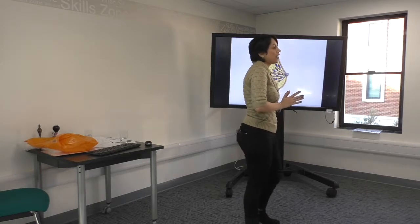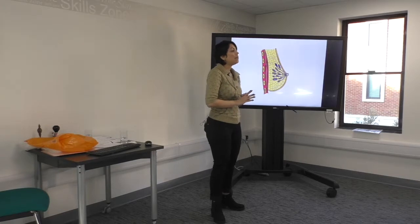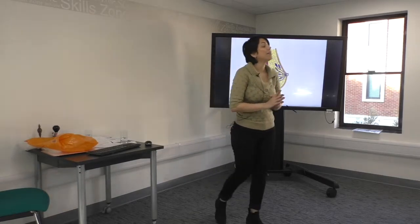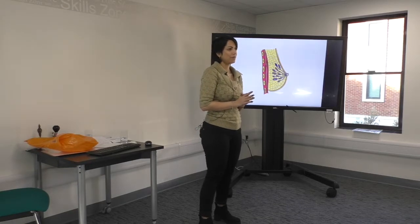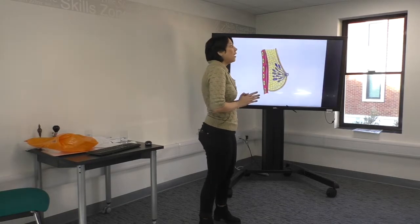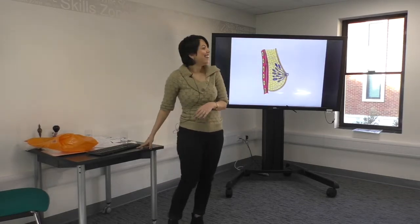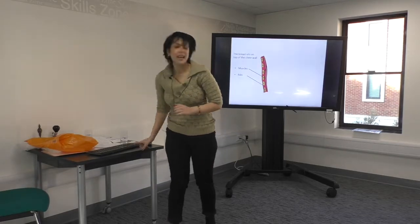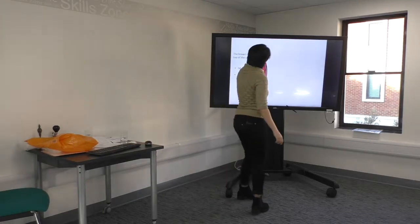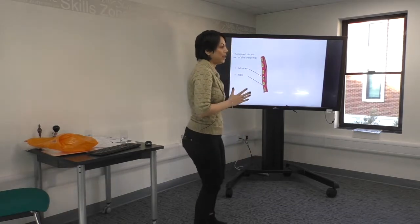Before I start, I have a question for you. Do you think there is any muscle inside the female breast? Good try, but unfortunately that's not the right answer. This muscle, which is called the pectoralis muscle, actually sits underneath the female breasts.